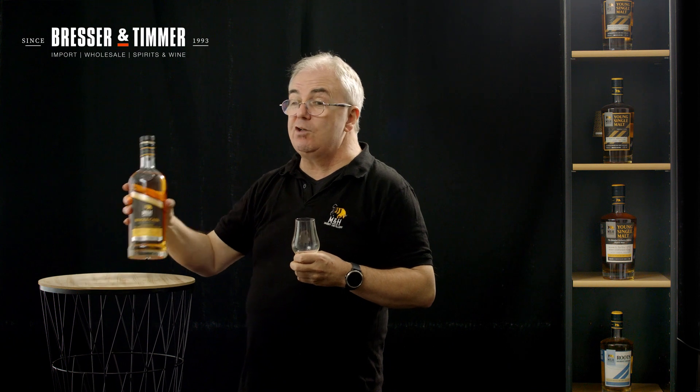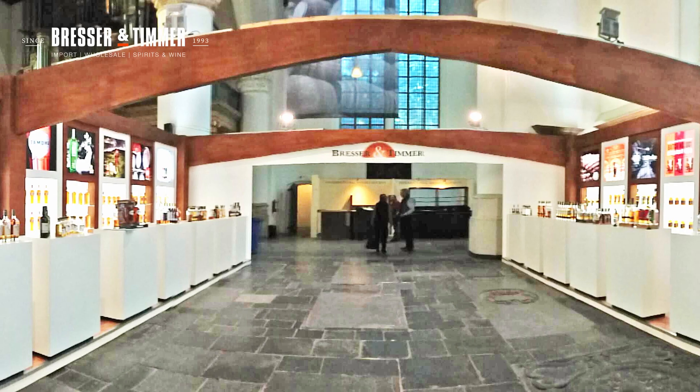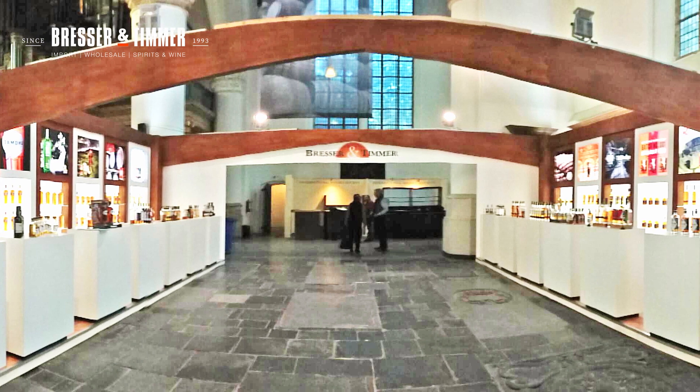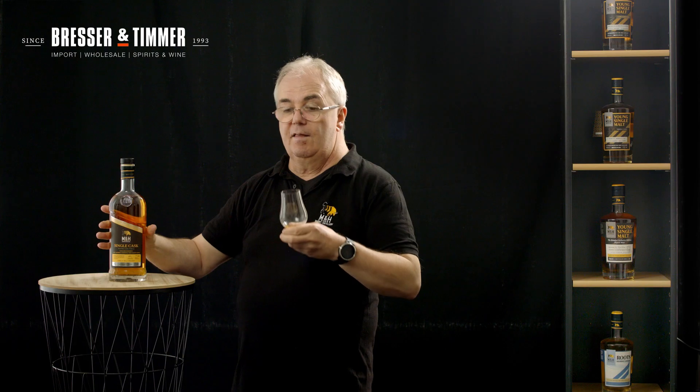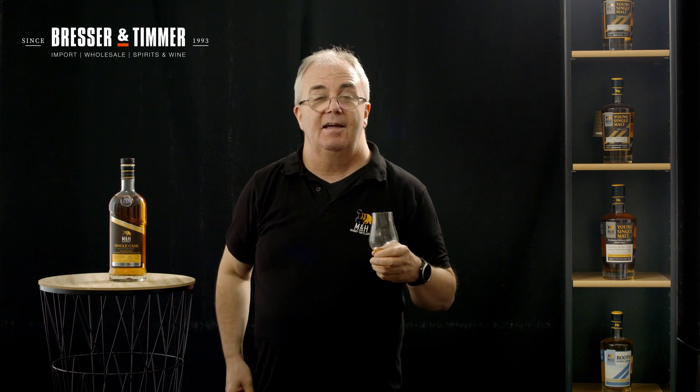And this is the first one specially to be launched at Whisky Live in The Hague. Come and try it — you won't be disappointed. I can guarantee you, this beautiful whisky is waiting for you at The Hague, at Whisky Live.